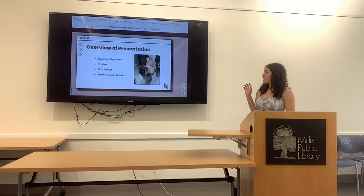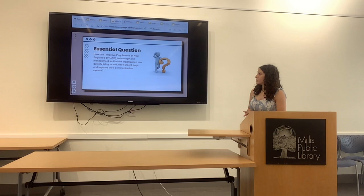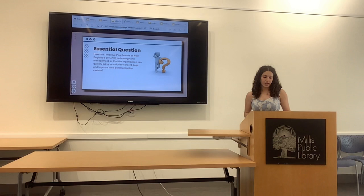I'm going to be going into detail about my project. I'm also going to go over the timeline, show you the final product, and then the thank yous. My essential question was: how can I improve Chrome's technology and management so that the organization can quickly bring in and place certain dogs, as well as improve their communication system?